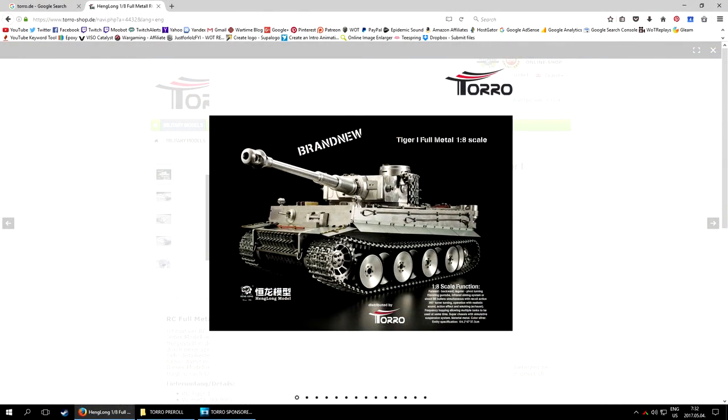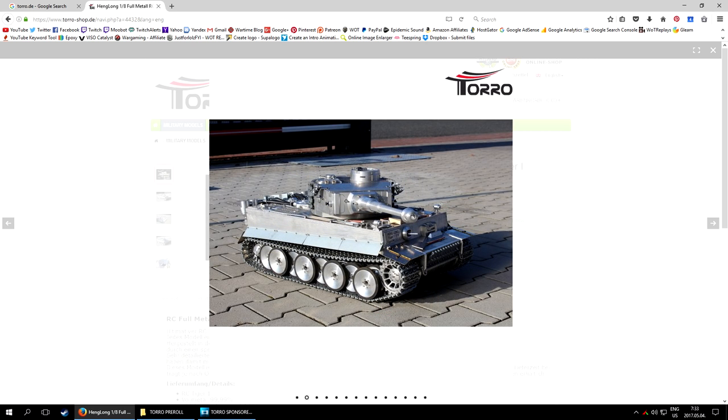Alright, just one more — do yourself a favor and under the BB tanks check out the Metal Panzer. This is the top of the top: a unique handcrafted full-metal Tiger 1 in 1:8 scale with fully working gun recoil. This baby is 77 centimeters long, weighs a whopping 80 kilograms, and costs just under 6,000 euros. Who needs a car? I want this!